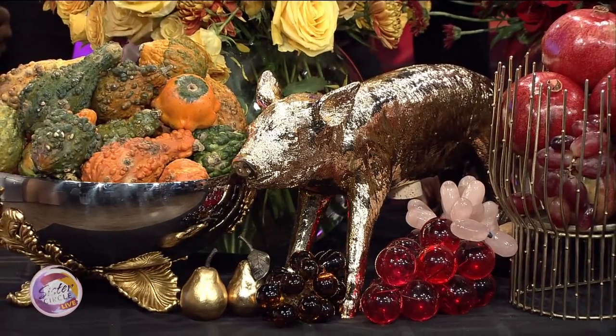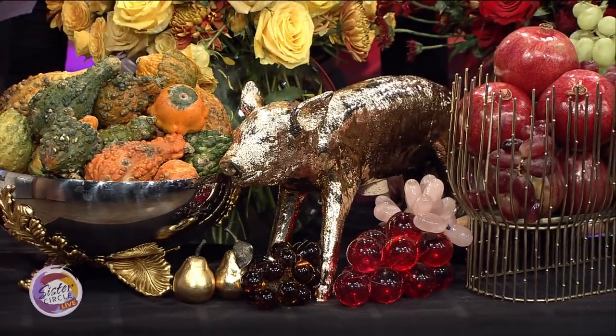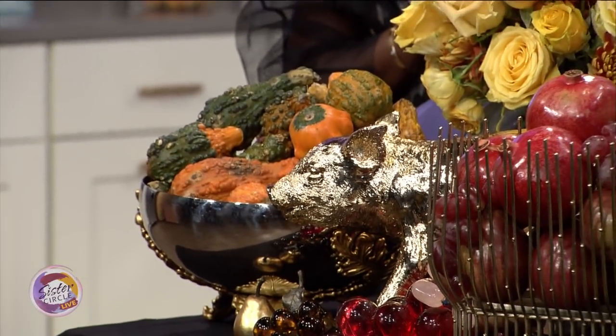How much would an arrangement like this cost? I have more in here than you actually need, but I love all this texture. I would value this at approximately $50. And these flowers could last for up to two weeks — there's enough in here to make two arrangements, but I wanted to add a little more.